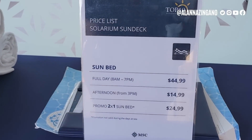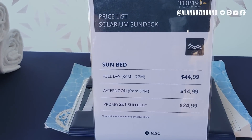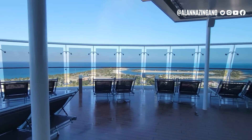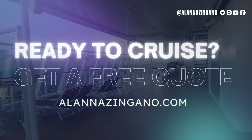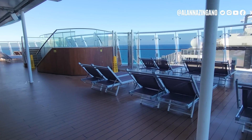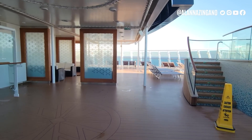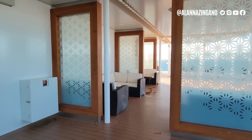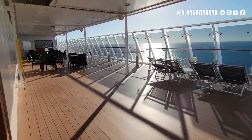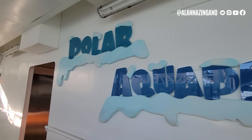The afternoon rate from 3 PM is significantly discounted — only $14.99. There's also a promo of two-for-one sun bed at $24.99. All of these reclining loungers are all the way up on deck 19, accessed through the aft elevators. This big whirlpool is here, and on the other side you have covered cushioned couches, and that section is the smoking area.